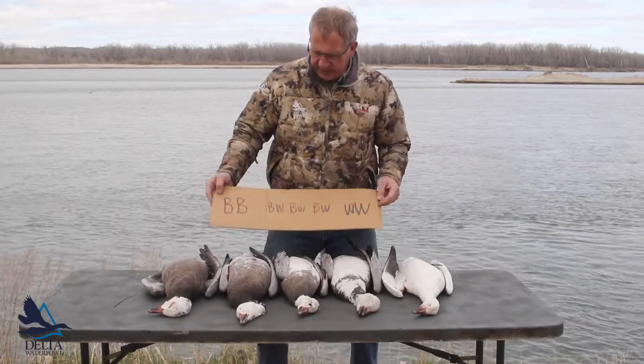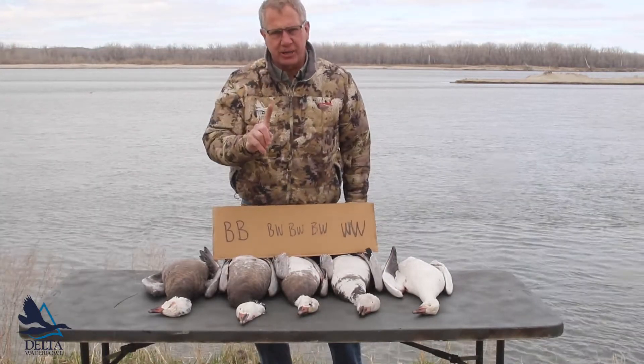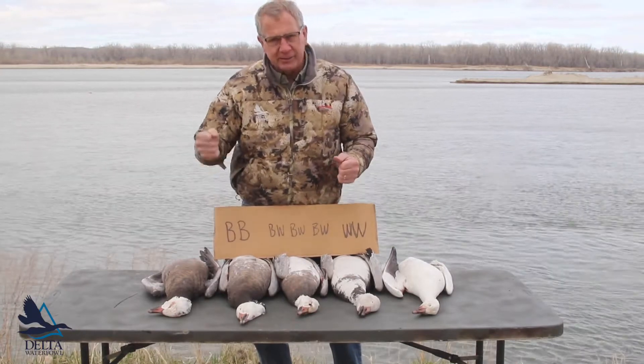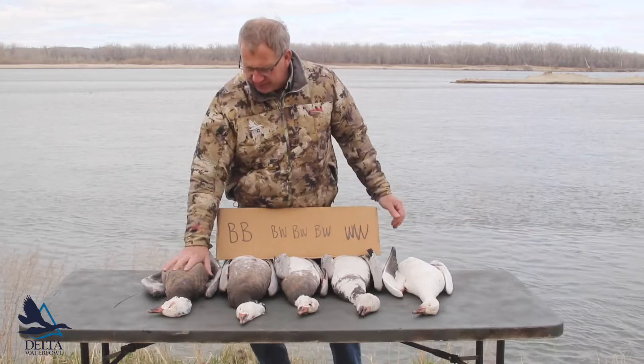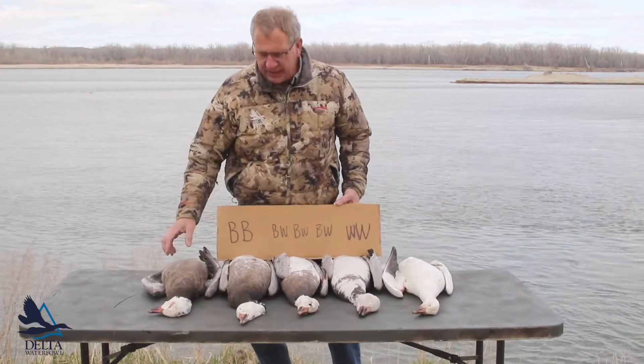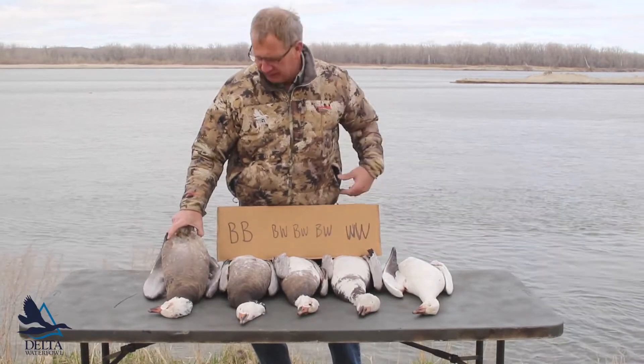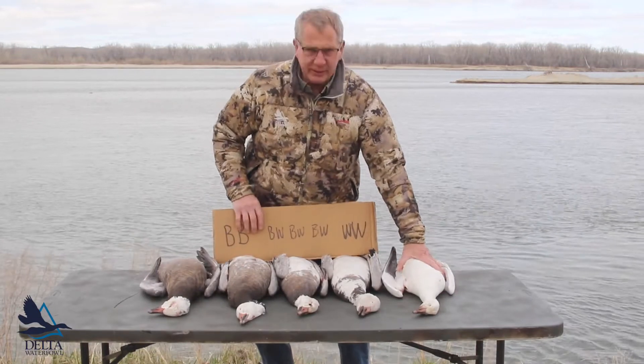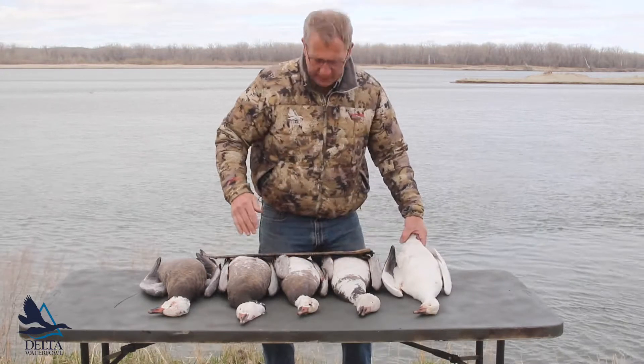This color variation in geese is controlled by a single gene. The gene has two different forms. You get one gene from mom, one gene from dad. This goose is homozygous — it has two blue genes and so its whole belly is blue. This is a white goose: two white genes, all white.